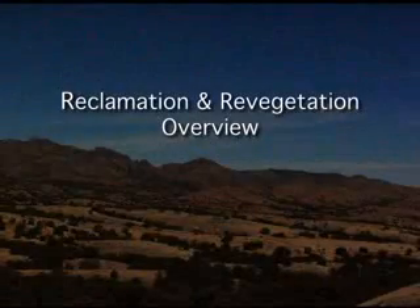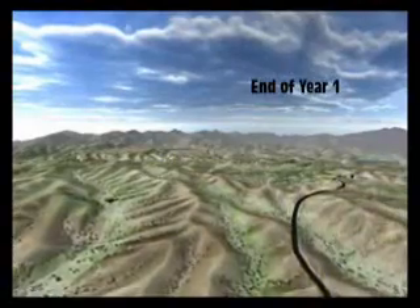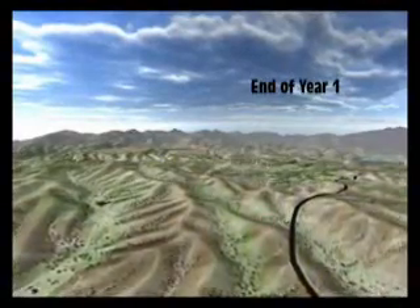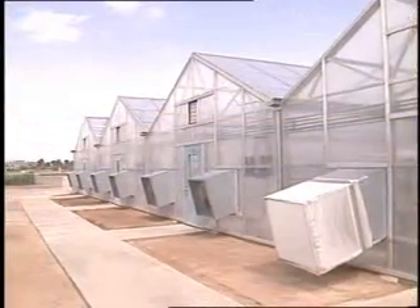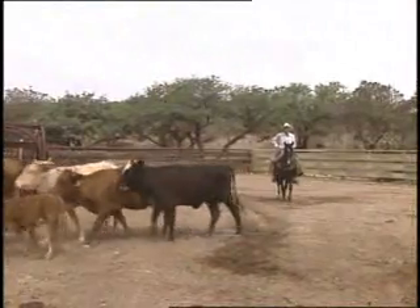Reclamation will not be deferred to the end of the project. Reclamation will begin within the first year of mine production and will feature state-of-the-art practices. They include greenhouse studies for optimum revegetation, cattle use to prepare the seedbed for replanting, and construction of a perimeter buttress to stabilize soil and shield visual impact from State Highway 83.